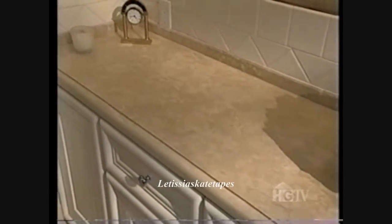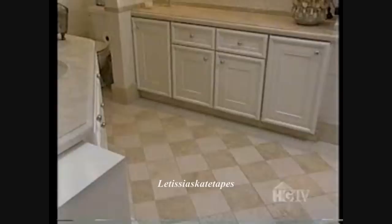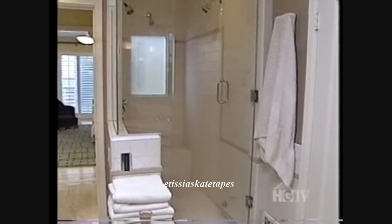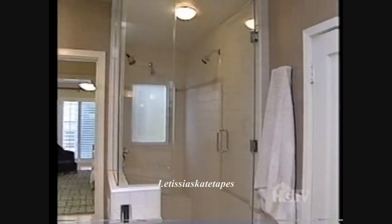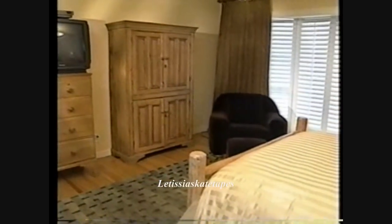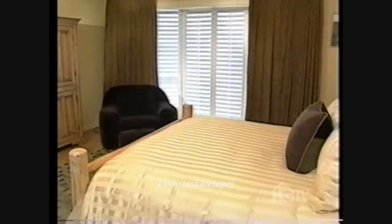Marble countertops complement the Italian design of the room, and Brian had extra cabinets built in for storage. On the opposite side of the bathroom, a walk-in closet was converted into a tiled steam room. Next to the master bath is the master bedroom, with an eclectic mix of styles — for Brian, still a work in progress, but one he enjoys.